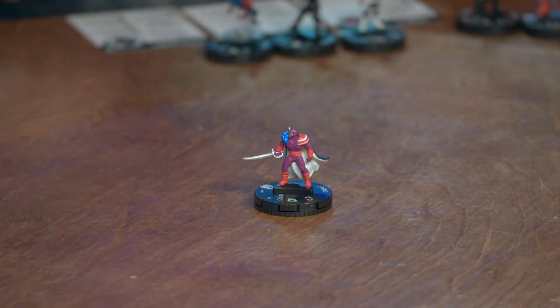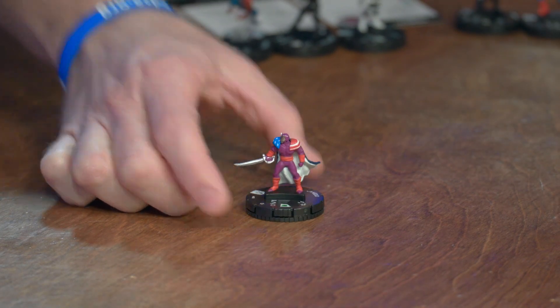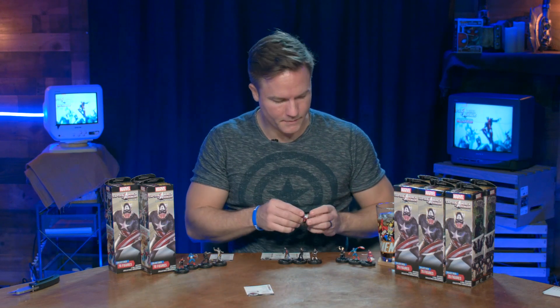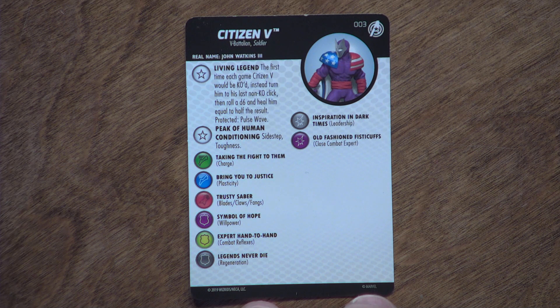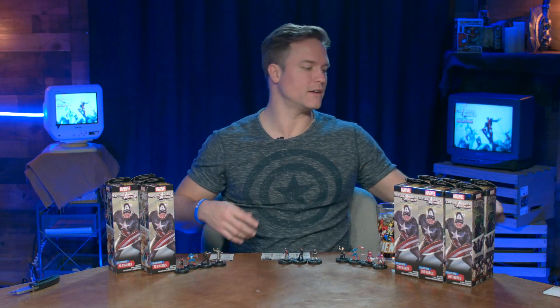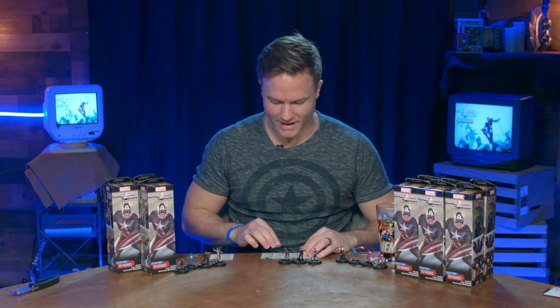Moving on to Citizen V — looks the same as the Fast Forces pack. This one is John Watkins III again. Living Legend is the trait we talked about earlier. He also has Peak of Human Conditioning: sidestep and toughness. Looking at the back of the card, he's got Blades — always funny to me when a figure has a sword but literally does not have Blades/Claws/Fangs as a power name.